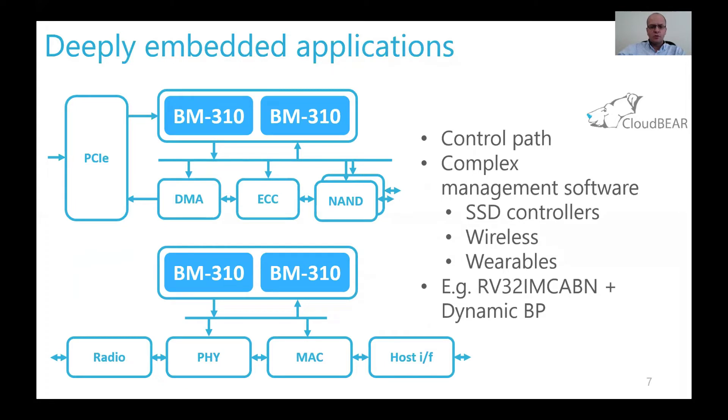But in some cases, we saw that a core or a couple of cores could not only do state machine-like jobs, but run complex management software like SSD controllers, wireless baseband processing chains, or wearable devices. In this case, more featured configurations are useful, including the atomic extension to speed up critical sections, real-time operating systems, and inter-core communication, as well as the B extension — still in draft state in the standard but supported by CloudBear — and dynamic branch prediction to speed up interrupt handling and control code.